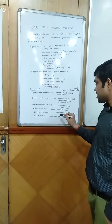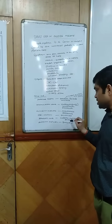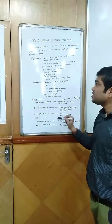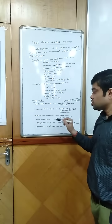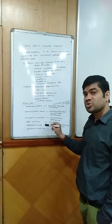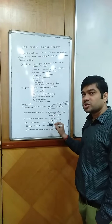HDAC inhibitors like panobinostat. Alkylating agents like melphalan, cyclophosphamide, and bendamustine, etc. Anti-tumor antibiotics like doxorubicin. We can use these types of drugs in multiple myeloma, but we should be cautious during their use and treat the patient as per the guidelines for the management of multiple myeloma.